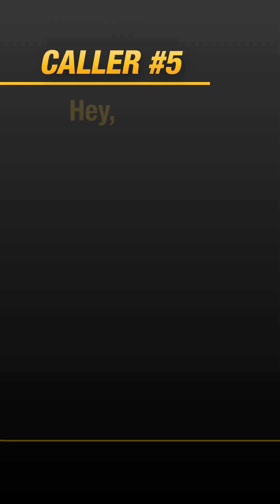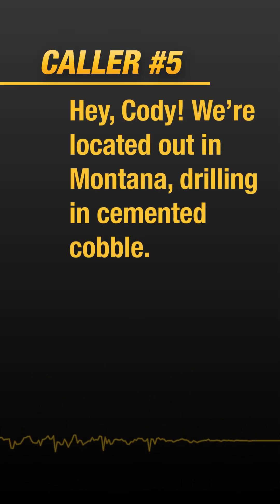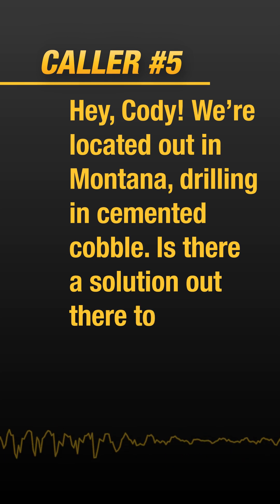Go ahead, caller. You're on the air. Hey Cody. We're located out in Montana drilling in cemented cobble. Is there a solution out there to help our efficiency?